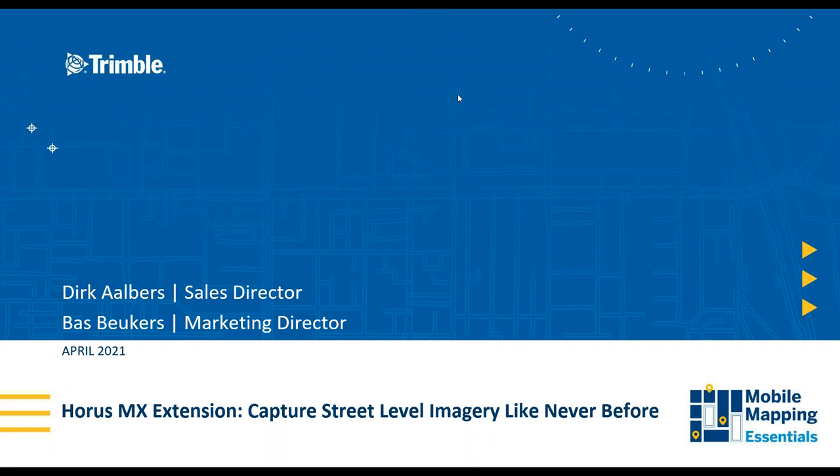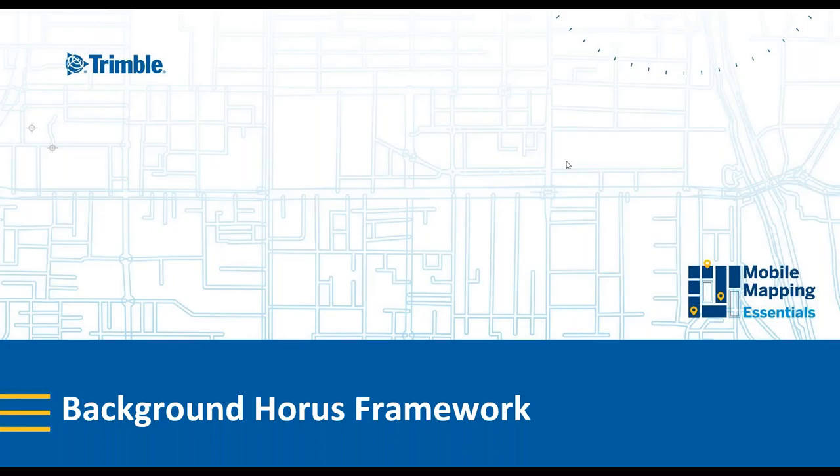Good afternoon everybody, good morning. My name is Baz, and in the upcoming five minutes I will give you some background information about the company HORAS. From there I will hand over to my colleague Dirk, who will give you an in-depth demonstration of the HR solution. But first of all I would like to introduce our company and the basics of our framework.